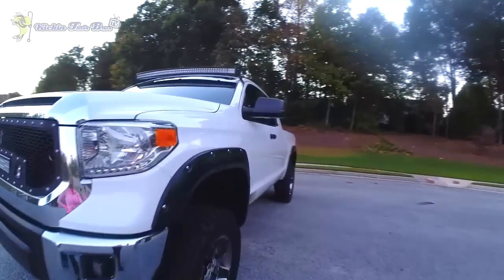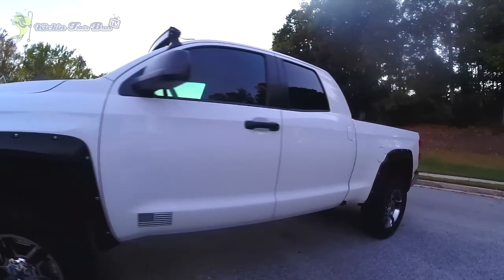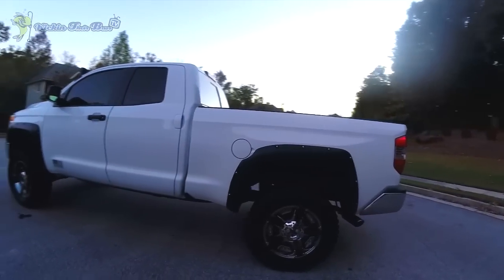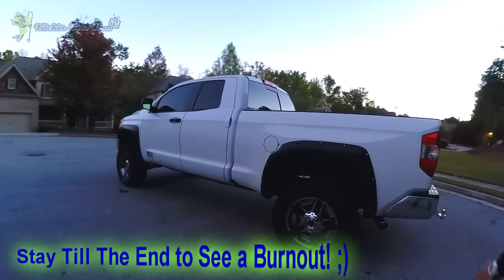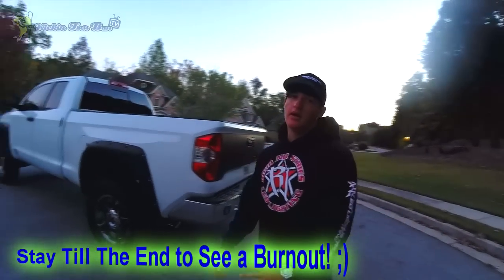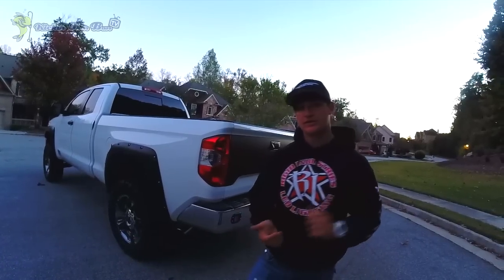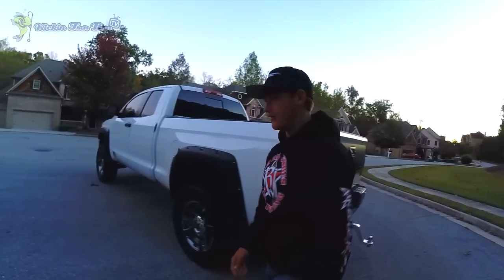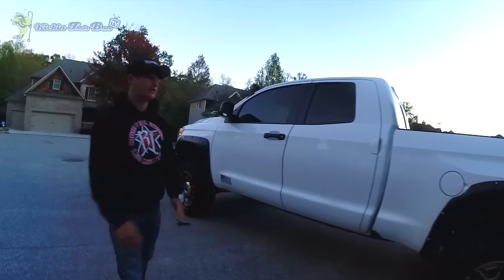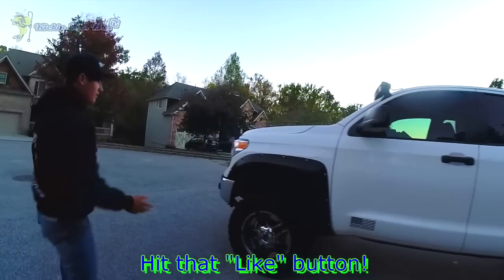Starting off, this is a 2014 Tundra. The reason why I got a Toyota Tundra is because if I ever go fish pro and go on tour, I'm going to want a Tundra — not only for the Toyota tournaments but for Toyota bucks and that kind of stuff. That's why I went toward Toyota rather than Chevy, GMC, or Ford. One of my buddies is actually switching from a Ford to a Tundra just for the tournaments, and they also last a very long time.